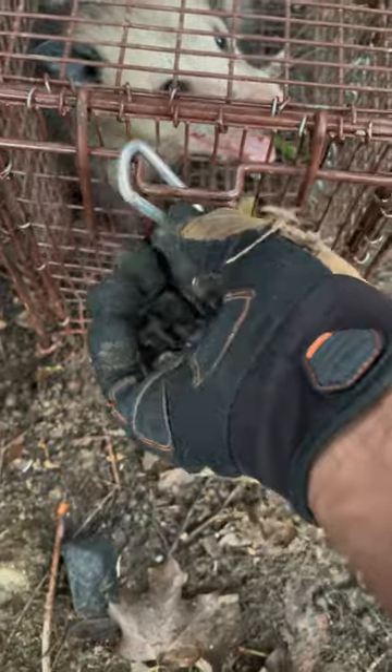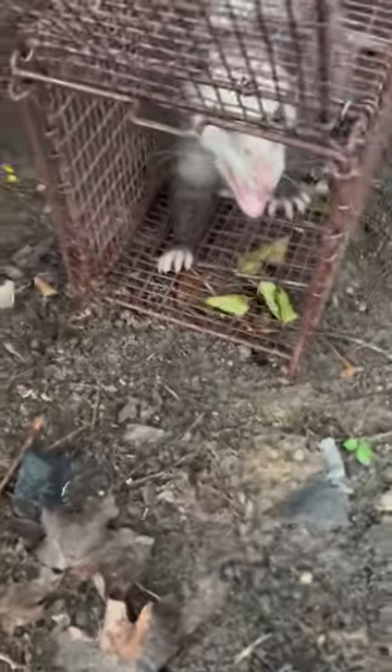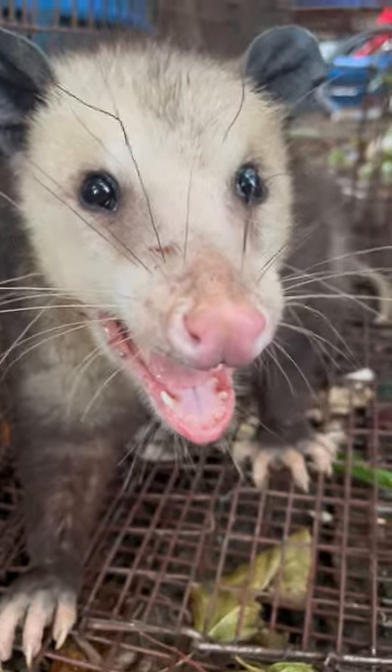Other ways to determine if it's a male opossum: male opossums usually have a yellow-stained chest, but I couldn't catch it in this video. Or they have two peas in a pod, which were probably pulled back because the opossum was stressed. Right here we have the opossum drooling from having his mouth open for too long.